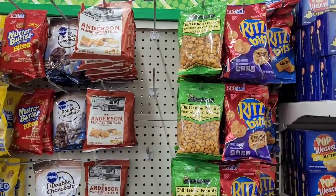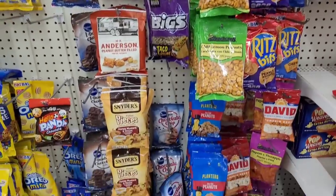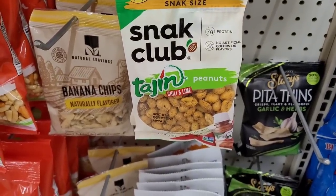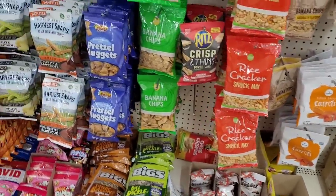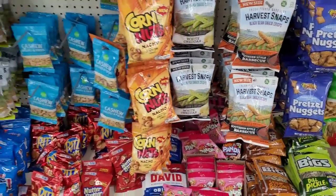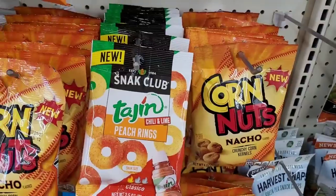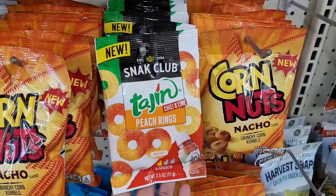Ritz Bits, chili lemon peanuts. Just a whole lot of goodness. These are good right here — Snack Club Tajin chili and lime, those are really good. Rice crackers, banana chips, pretzel nuggets, Harvest Snaps white cheddar and barbecue, sunflower kernels, more chips. I've heard a lot of good things about these right here — I want to try those, they seem like they would be really, really good.